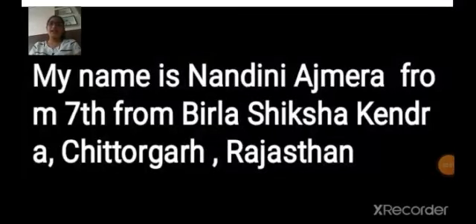My name is Nanjani Ajmeya from class 7 from Vilna Shikshakain School. Today I am making a video on the topic of adaptation shown by animals in tropical rainforest.